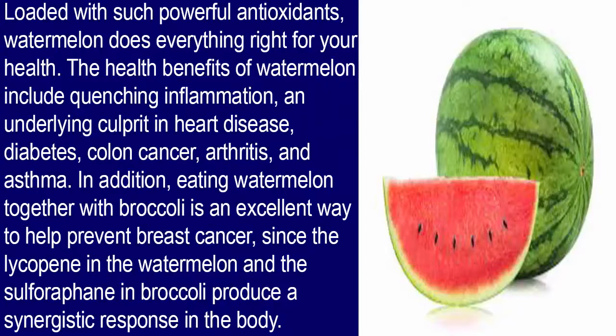Loaded with such powerful antioxidants, watermelon does everything right for your health. The health benefits of watermelon include quenching inflammation, an underlying culprit in heart disease, diabetes, colon cancer, arthritis and asthma. In addition, eating watermelon together with broccoli is an excellent way to help prevent breast cancer, since the lycopene in the watermelon works synergistically with the sulforaphane in broccoli.